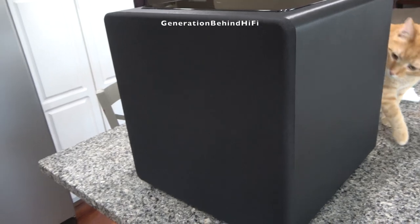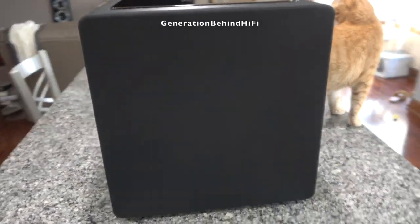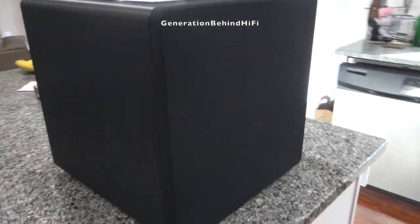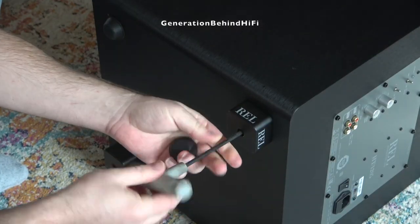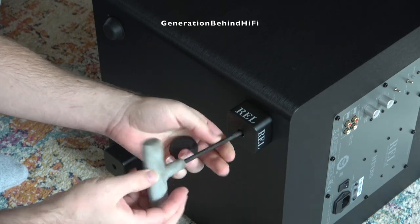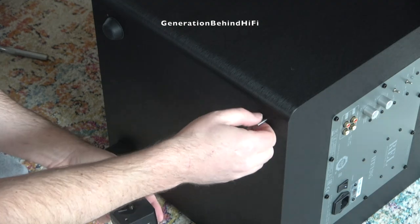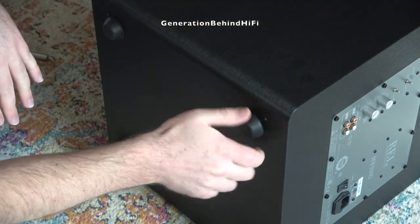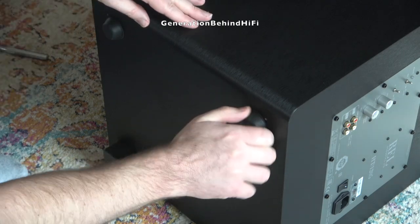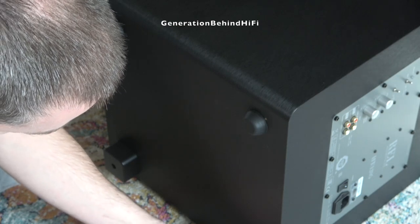Lastly, REL includes two choices of mounting feet. The first set of feet are made out of billet aluminum and are very nicely constructed — I love the fact that they have REL printed on all of them. The second set of feet are made out of rubber. I chose the rubber mounting feet since I have laminate floors throughout my house, and I think they will do a much better job at decoupling the subwoofer from the floor.